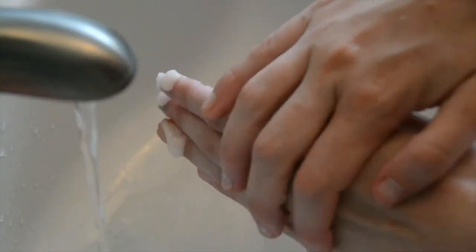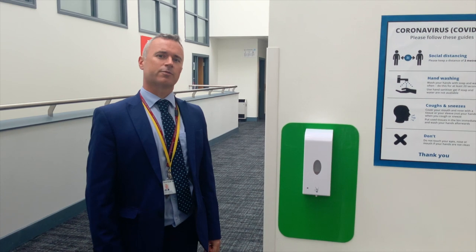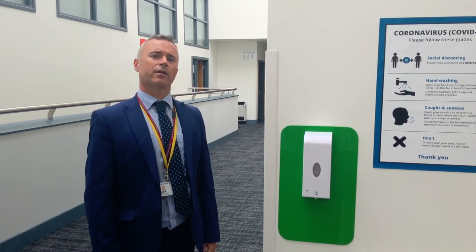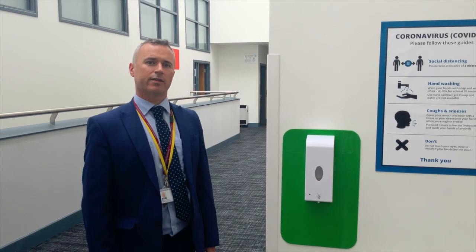We will support you by providing extra facilities for hand hygiene around the school. You will notice that hand sanitiser is being placed all over the school — there are entry points, they are in the classrooms, and they are in the corridors — and they are there for you to ensure that you can maintain high levels of hand hygiene.